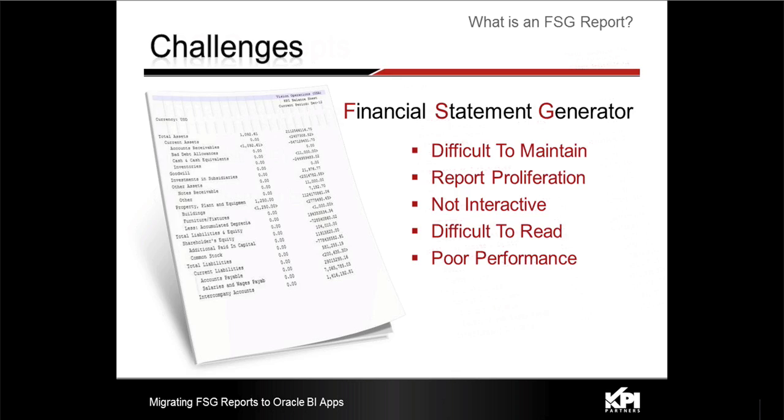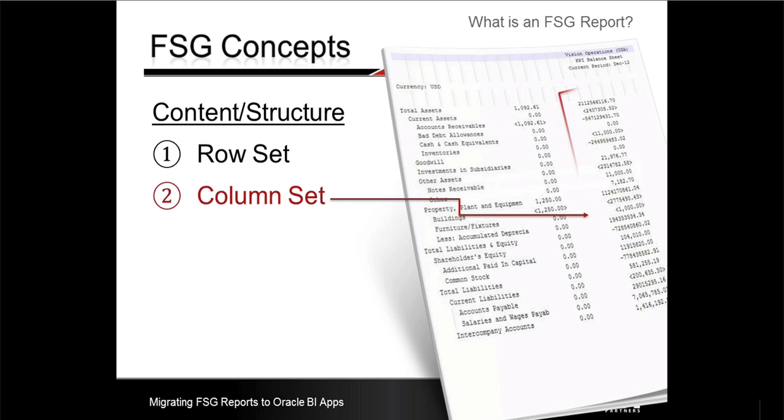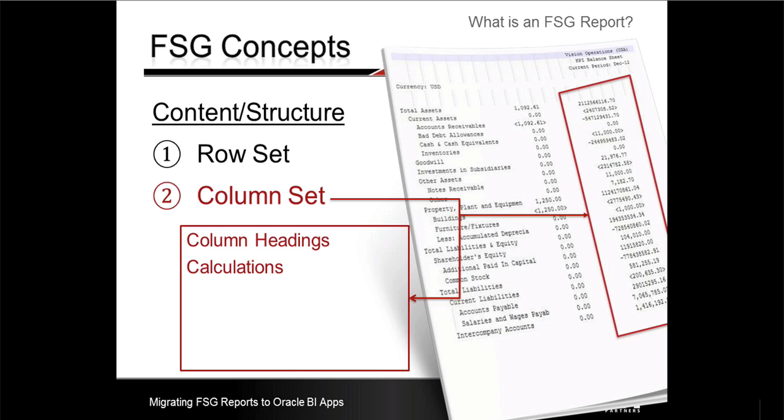Before moving on to OBIEE options for FSG reporting, let me introduce some of the concepts of FSG definition in EBS. Each row of an FSG report is part of what is called a row set. We use rows to define what account balances or activity make up the calculations for that row. You can also define a hierarchy of rows — for example, other assets is made up of notes receivable and another line item called other. Row sets are then combined with columns and column sets in EBS, which are usually metrics such as year-to-date actuals, period-to-date actuals, budgets, variances, or any other calculations that you define.